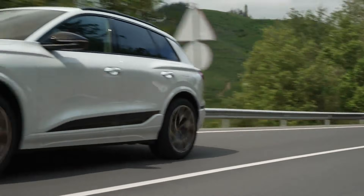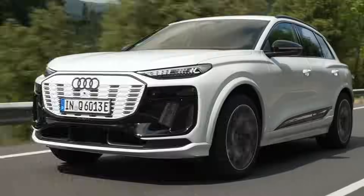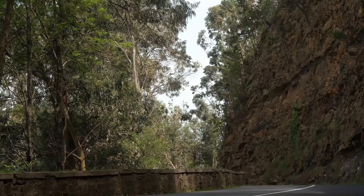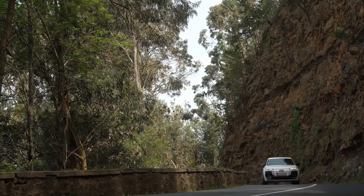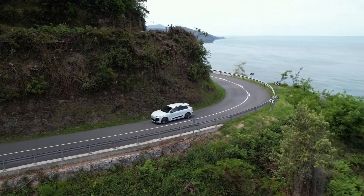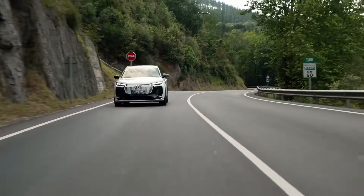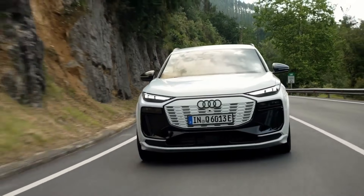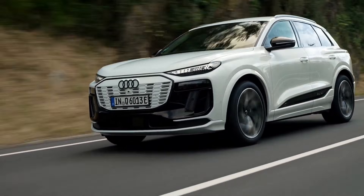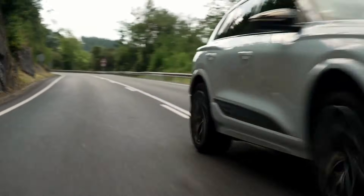In terms of powertrain, the Q6 e-tron offers two options. The base version features a 322-horsepower rear motor, while the SQ6 e-tron version elevates the power to 509 horsepower. The quattro all-wheel drive, available in both versions, uses two motors with the possibility of disengaging the front motor in lighter driving situations. Acceleration from 0 to 60 miles per hour is achieved in 4.9 seconds in the Q6 e-tron quattro and 4.1 seconds in the SQ6.